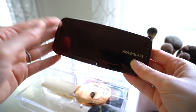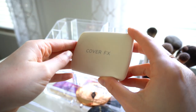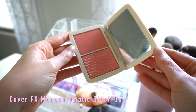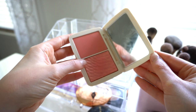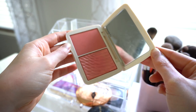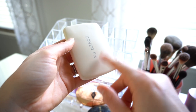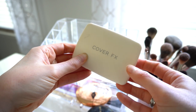I also have the Cover FX Blush Duo in the shade Pink Dahlia in my everyday makeup. I love this one because you get the matte and the shimmer. It's a great pink with just a little bit of a peach undertone. Lately I've been reaching for the Hourglass and Fenty a bit more, but I do love this one from Cover FX too.